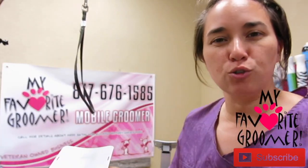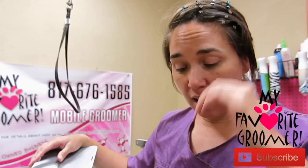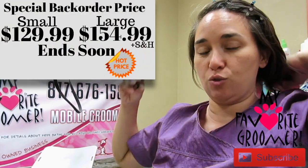Thanks for watching. Corey with My Favorite Groomer on YouTube. Alright, so let's talk about the Dog Up Stand. We have gone through our third order now — big orders and sold out, that type of situation.